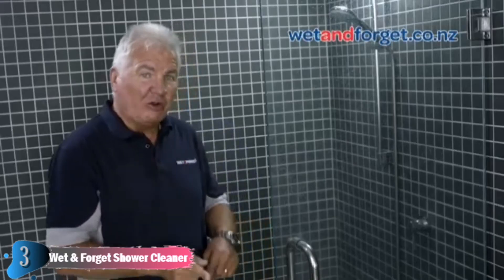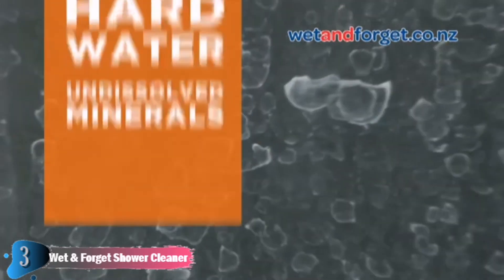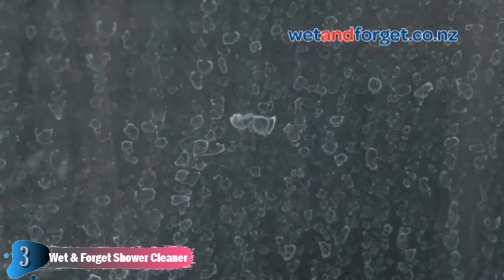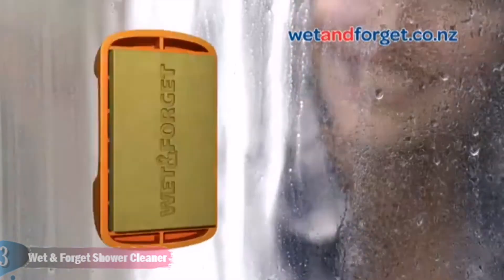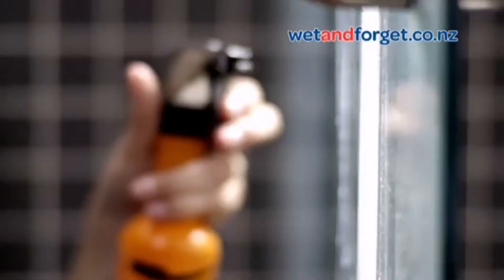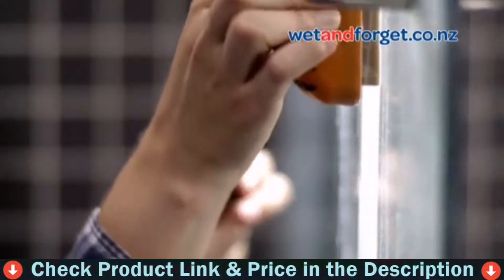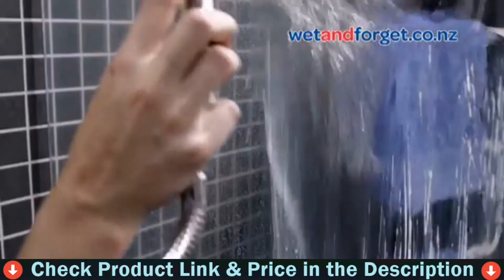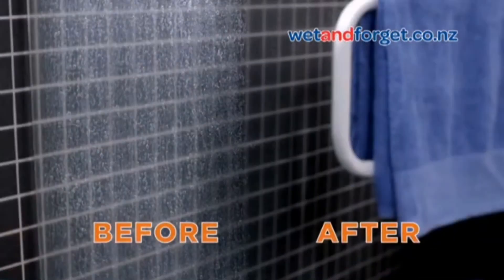Ever wondered why you can't remove this? It's because your water supply contains undissolved minerals — magnified, they look like this. This white residue on your shower glass looks like soap scum, but no amount of cleaning will remove it. Until now. Tiger's Paw cuts the minerals off the glass surface. Simply wet the glass and scrub in one direction, then rinse with water. Job done. Tiger's Paw.